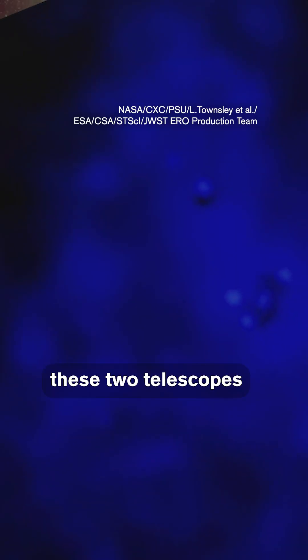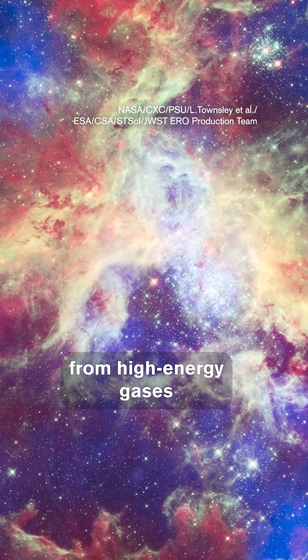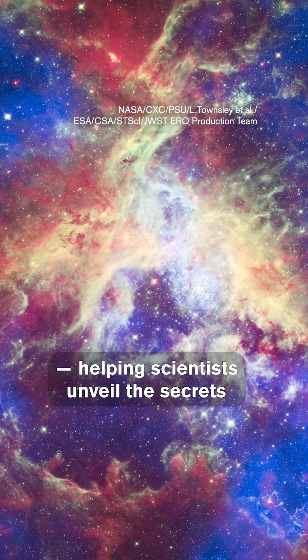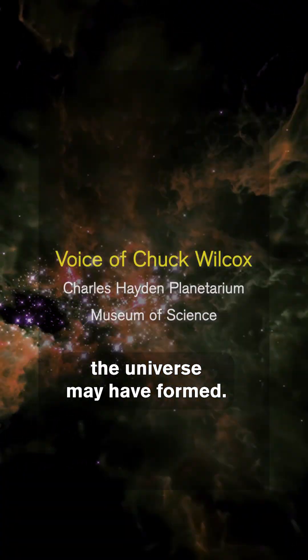Together, these two telescopes paint a complete picture of the Tarantula Nebula, from high-energy gases to the building blocks of stars, helping scientists unveil the secrets of how our own part of the universe may have formed.